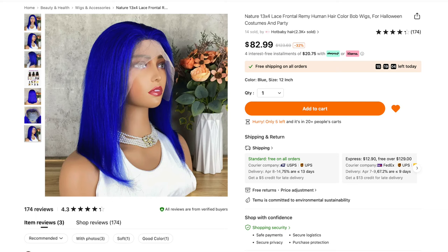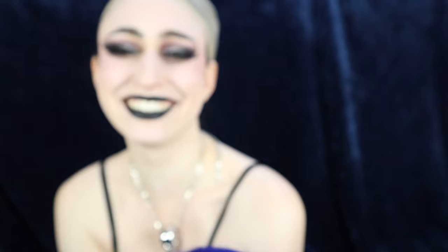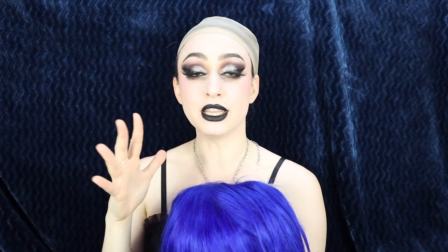Next up, we have the Nature 13x4 Lace Frontal Bouncy Human Hair Color Bob Wig for Halloween Costumes and Party, for $82.99. I got the color blue and the 12-inch — a whole foot of fun. I actually don't own any wigs like this. The dye job on this is phenomenal — the blue is so deep and beautiful. There are multiple tones: some lighter blues, some darker blues, and it's very silky and soft. We also have a little bit of baby hair in the front. The hairline looks good, though I do wish the knots were bleached — I'll have to bleach them myself so it doesn't look like hair plugs. The inside is nice and light with all this lovely lace and some clips as well. I'm going to cut the lace and be right back.